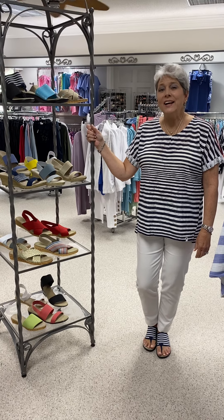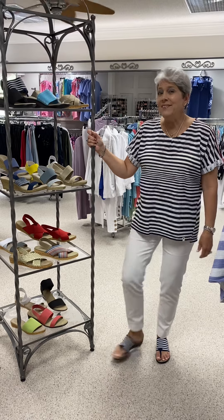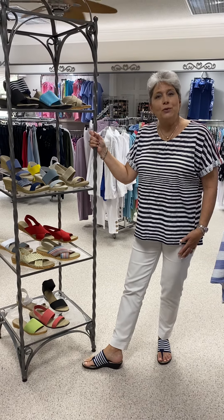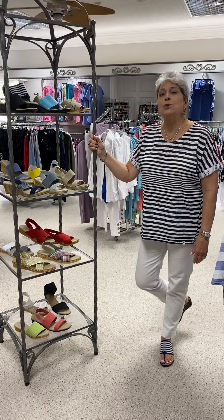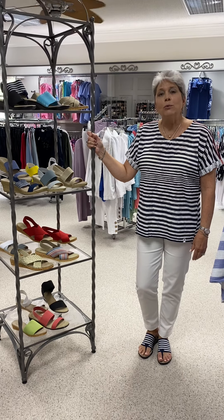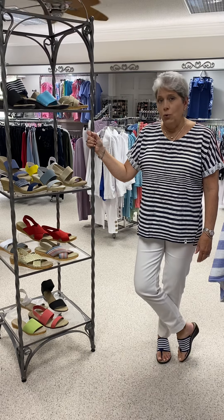Hi ladies, happy Friday! For Saturday it's going to be Happy Feet. We've made your body happy with all these beautiful clothes, and now we're going to make your feet happy. So Saturday we're going to offer $20 off of any pair of shoes. That will include Charleston, Onyx, and our Corky's.